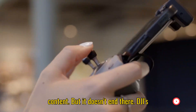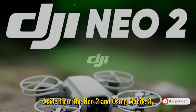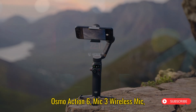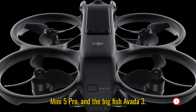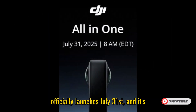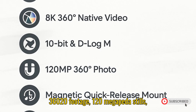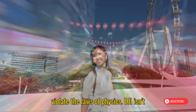DJI's 2025 leak list is getting ridiculous. Aside from the Neo 2 and Osmo Mobile 8, we've now seen hints of the Osmo Nano, Osmo Action 6, Mic 3 Wireless Mic, Mini 5 Pro, and the big fish — Avada 3. And let's not forget, the Osmo 360 officially launches July 31st, and it's aiming to wreck the Insta360 X5 with 8K 360 footage, 120-megapixel stills, and stabilization so good it might violate the laws of physics.